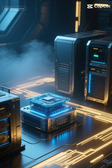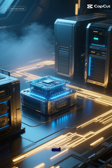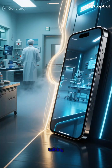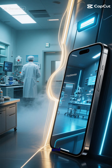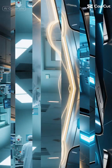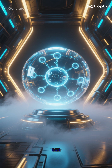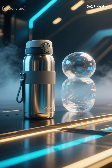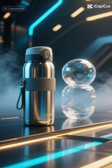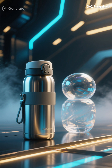Without the need for complex cooling systems, quantum computers could become smaller, more affordable, and more accessible. We're talking about quantum technology in hospitals, research labs, and maybe even in your smartphone one day. This polymer works by creating a unique environment where quantum states can exist stably — kind of like a protective bubble — keeping quantum information safe from environmental interference.